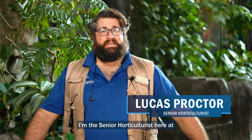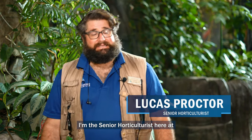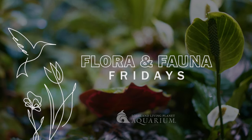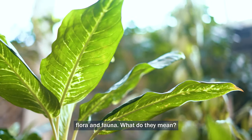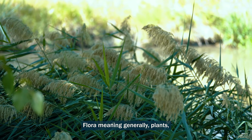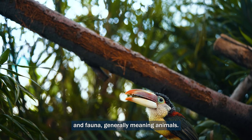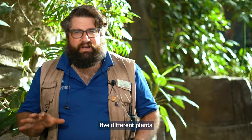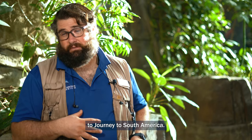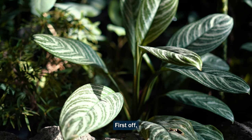Hey, it's Lucas, the senior horticulturist here at Loveland Living Planet Aquarium. We're going to do a little series called Flora and Fauna Friday. Flora is a Latin term generally meaning plants, and fauna generally meaning animals. We're going to highlight five different plants that you don't want to miss when you come here to the Journey to South America.